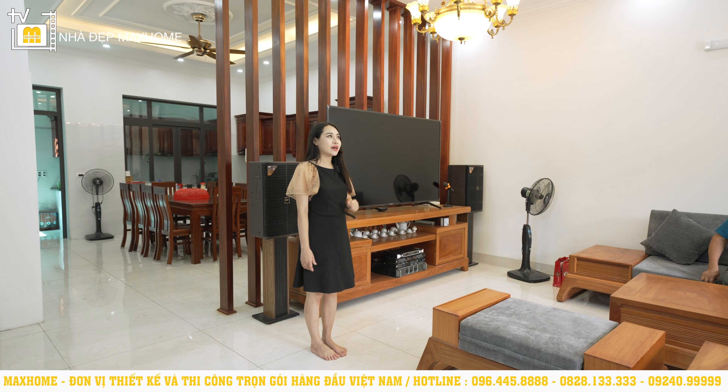Bây giờ xin mời quý vị bước lên tầng 3. Trên tầng 3 có 2 phòng ngủ. Phòng ngủ đầu tiên là căn phòng rộng rãi nhất cả nhà với diện tích 20m², có giường ngủ và 2 hệ thống cửa sổ cung cấp ánh sáng tự nhiên và điều hòa không khí. Trên tầng 3, trần không dùng thạch cao mà dùng trần chát, được đắp những họa tiết hoa văn rất đẹp.